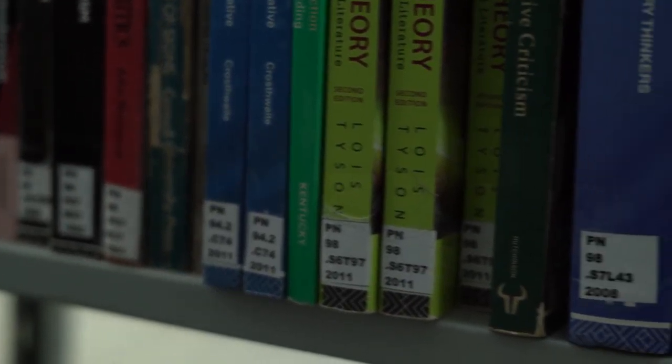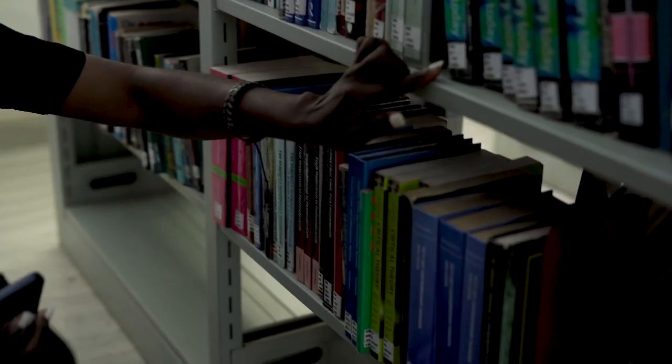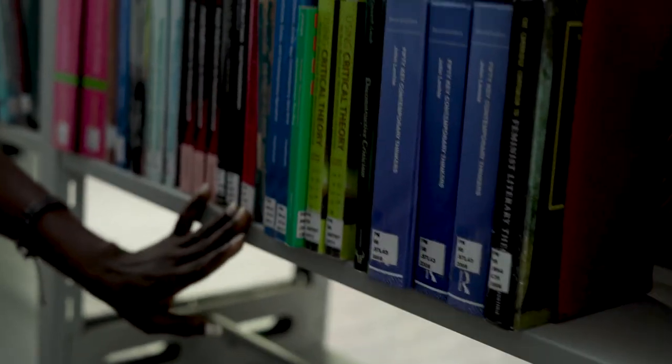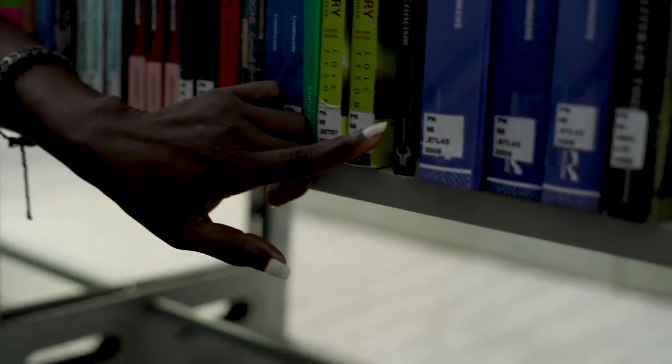We are looking for PN 98.W. This is 81 — okay, we are at 98 right now. But we need to check the letters: this is C, this is S, and we are looking for W.